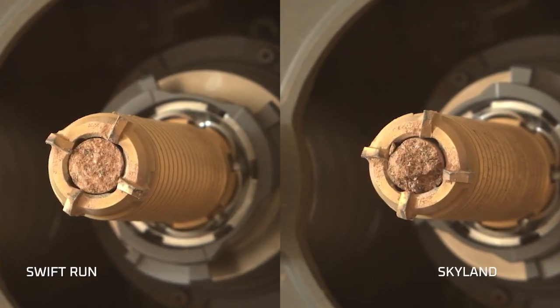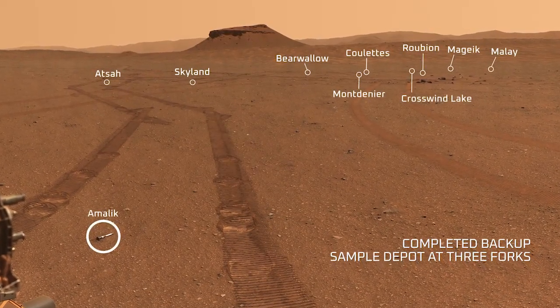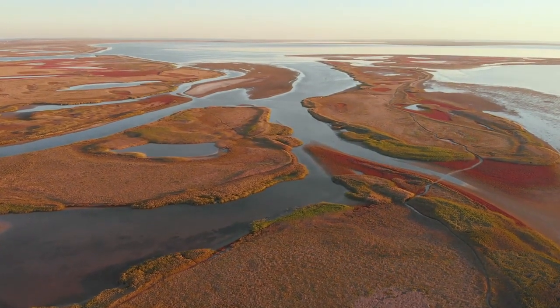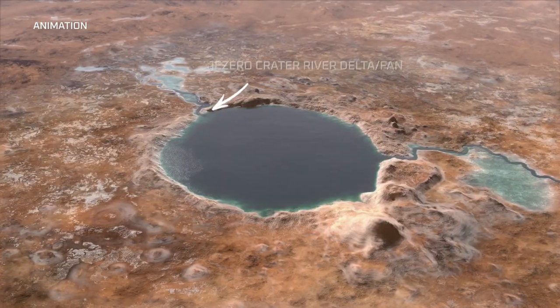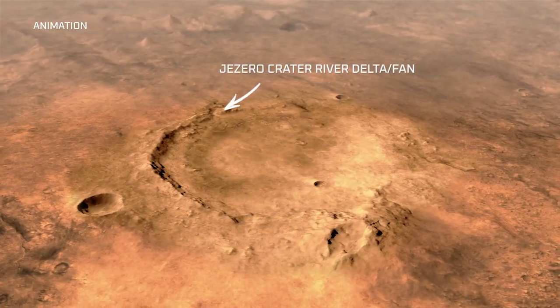Out of this pair, we dropped Skyland at our Three Fork sample depot. Deltas on Earth are really good places for habitability and astrobiology studies because they can preserve signs of life for a really long time and they're usually hotbeds of life activity. Carbonate minerals, which is something we saw really strongly in these samples, can preserve organics and signs of life for a very long time.